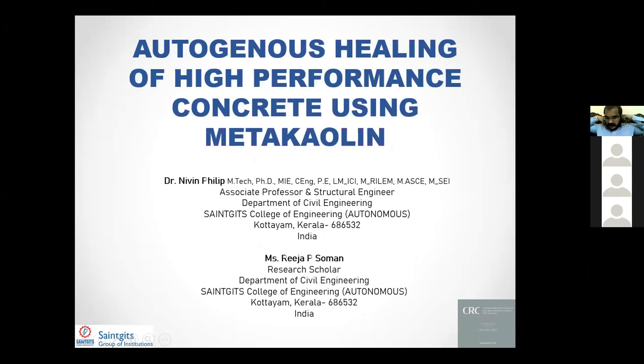My topic is presented by Dr. Levin-Philip, and this is a project conducted by Reza P. Sama. Instead of her, I am presenting it. The topic is the Autogenous Healing of High-Performance Concretes using Metakaolin.